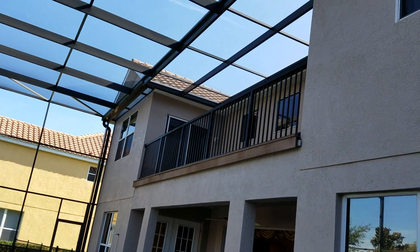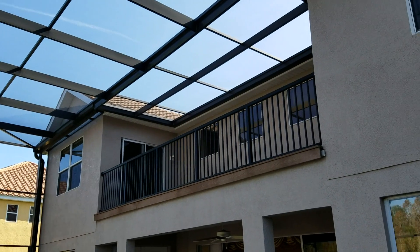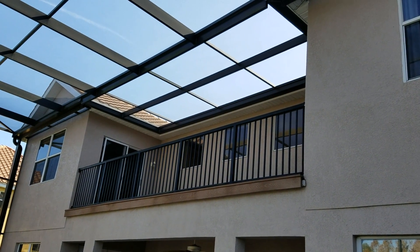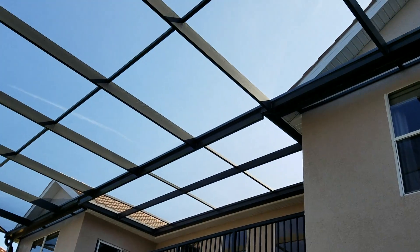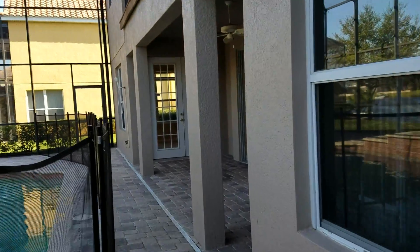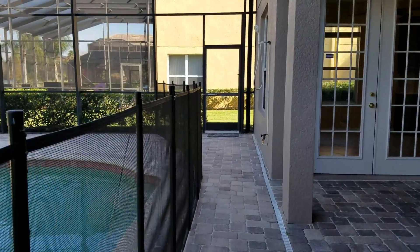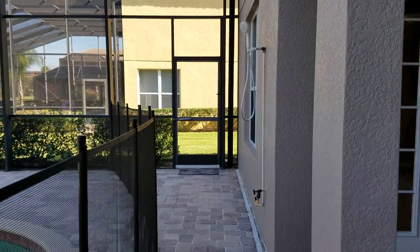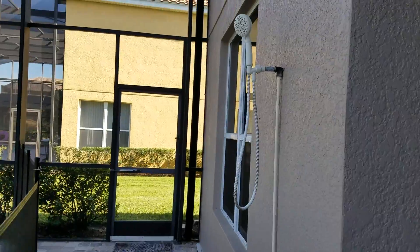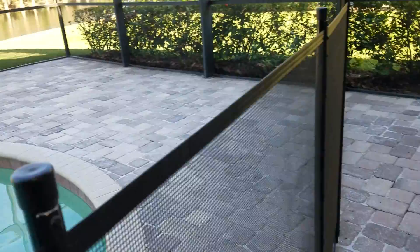You can also see the upstairs is caged in. The one we had done earlier you were exposed to the elements, but this one is completely bug-free even from the top deck. This one has an outside shower, so if you want to get the chlorine off before you go inside you have a shower area right there. You can see the pavers throughout.